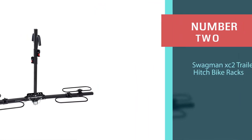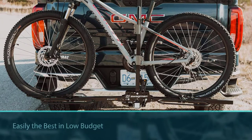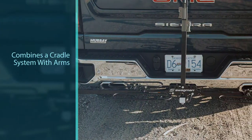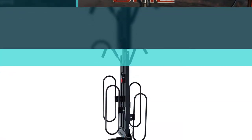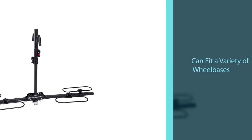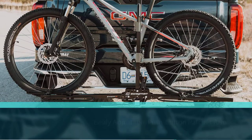Number two: Swagman XC2 trailer hitch bike rack. Of all the bike racks we've seen under $200, the XC2 from Swagman at $147 is easily the best. The XC2 combines a cradle system with arms that clamp down on the frame. The cradle hoops are adjustable to fit a variety of wheelbases as well as 20 to 29-inch wheels. The push button ratchet arms adjust easily, and the upright bar folds down to let you get to gear in the back of your car. It will hold bikes up to 35 pounds, and the XC2 only weighs 25 pounds. This is perfect for occasional or weekend riders.